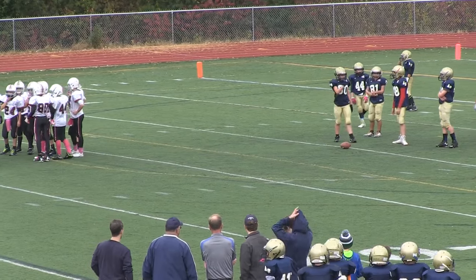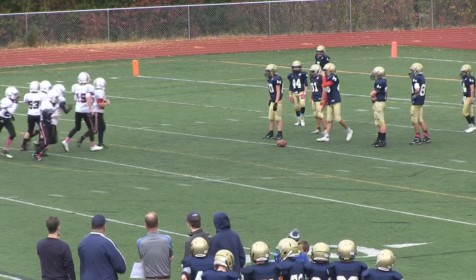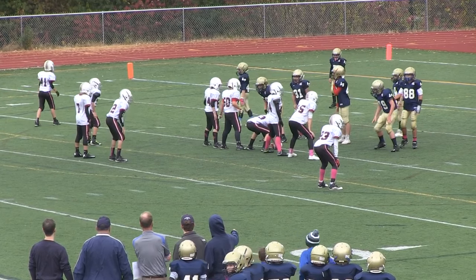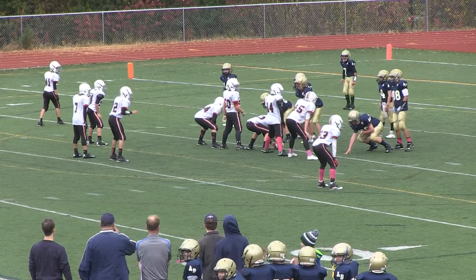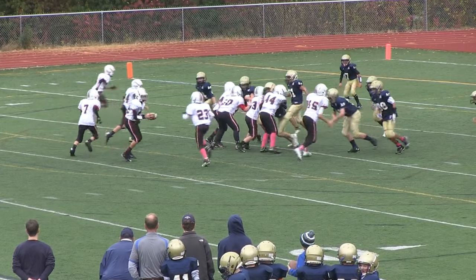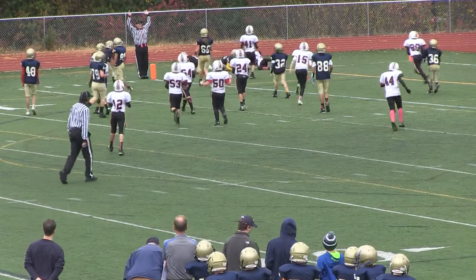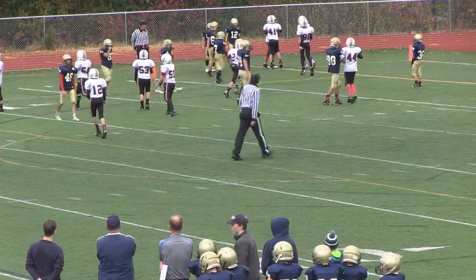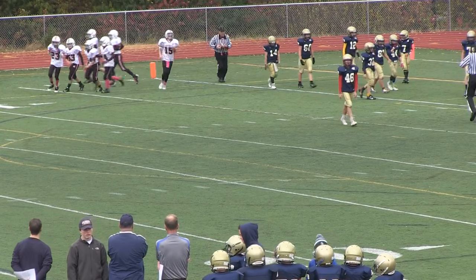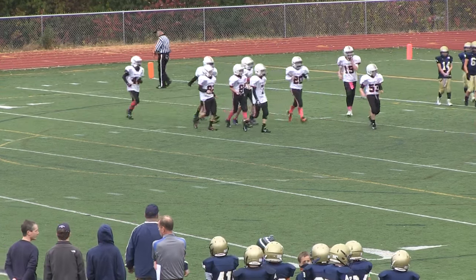Rockets second down. Got Isbell split left, Ragazzini right, Andrew Banasi wing behind Ragazzini on the right side in motion — and they hand it off to him. Nice cut, Andrew's got good wheels — breaks a tackle and he's in! Great run, great blocking, well designed. A little misdirection and when the Rockets get that misdirection play going they're pretty tough. Rockets go up 19, Brian.